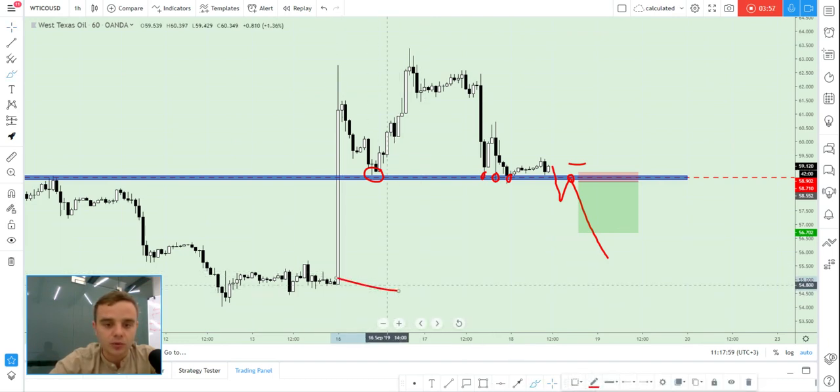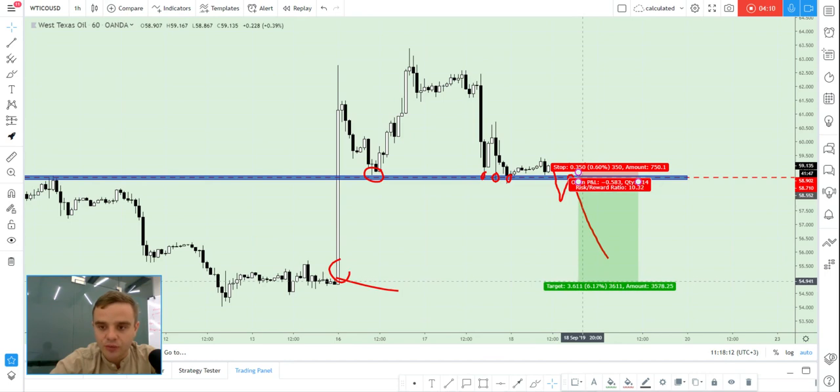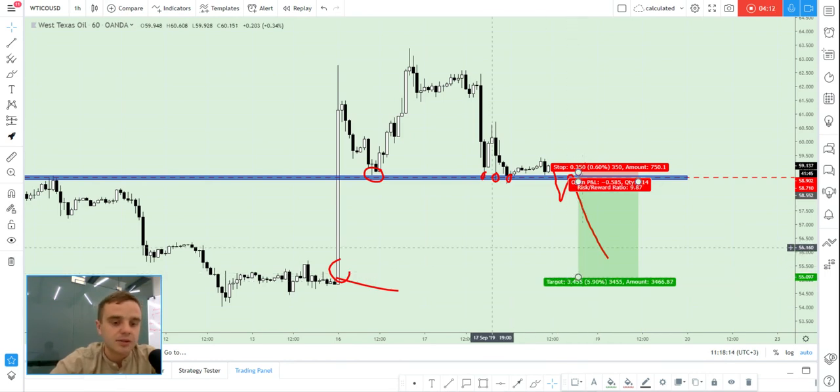And if price will close this gap — because most brokers have this gap — there is a huge chance price will close this gap. If that happens, we can take a risk-reward of one to ten.